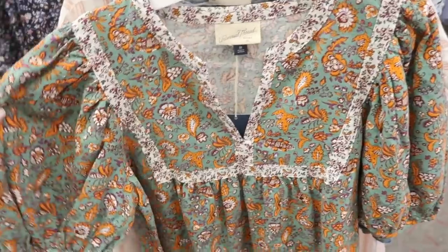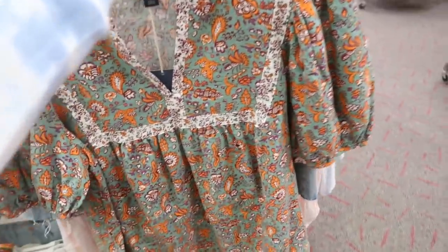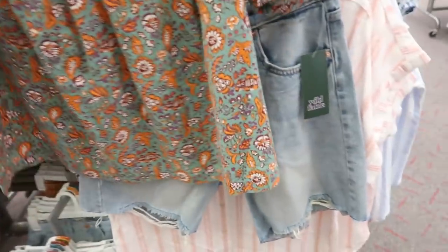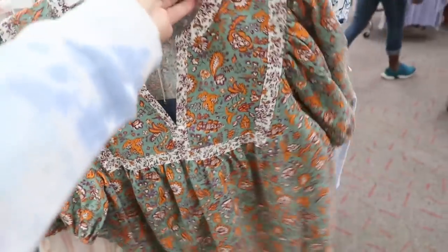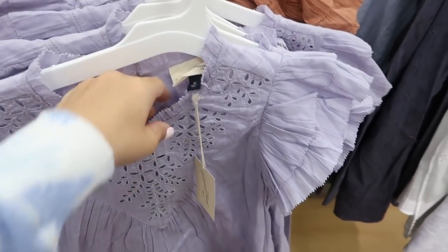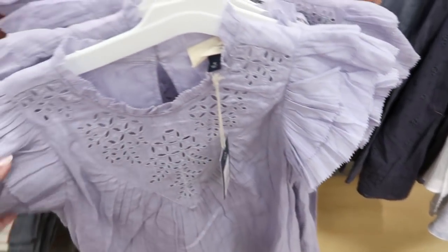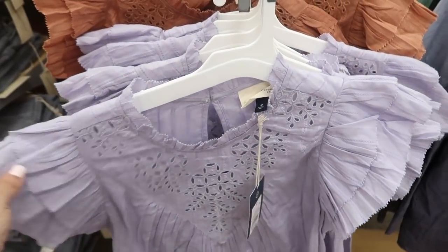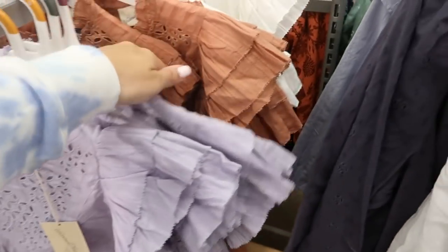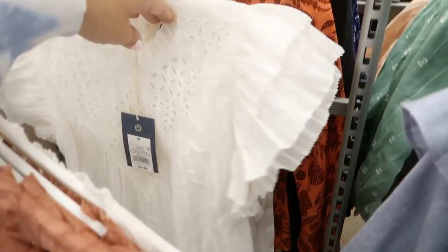Here's a new top from Universal Thread — $24.99 with a contrast print, balloon sleeve, and V-neck. Also 20% off are these little eyelet ruffle tops — I've shown these before, they're $24.99 — so 15% off plus an additional 5%. They come in purple, rust, and white.